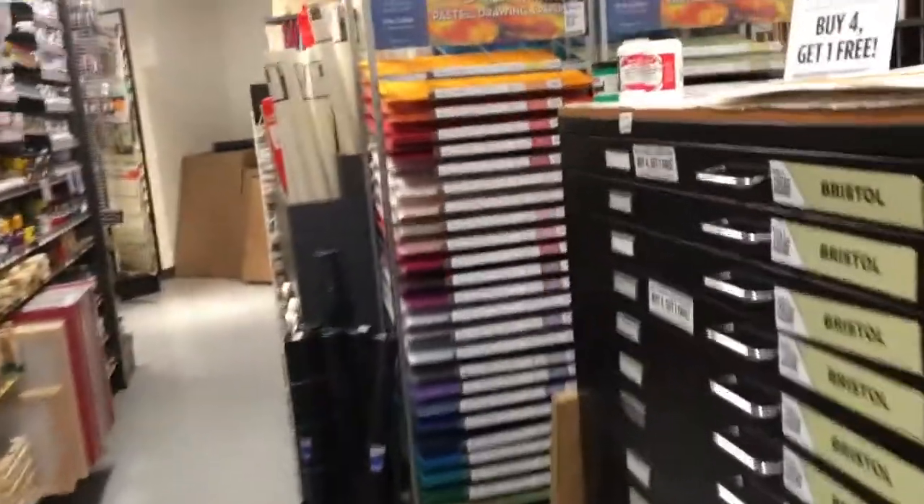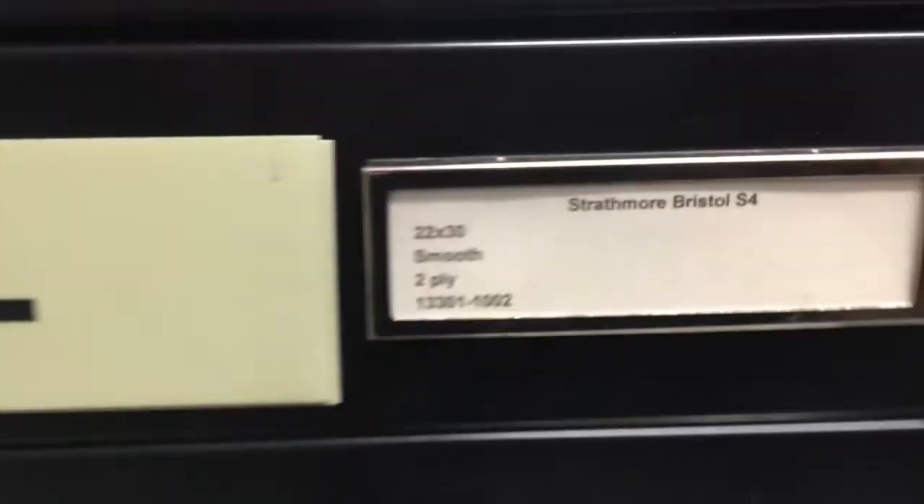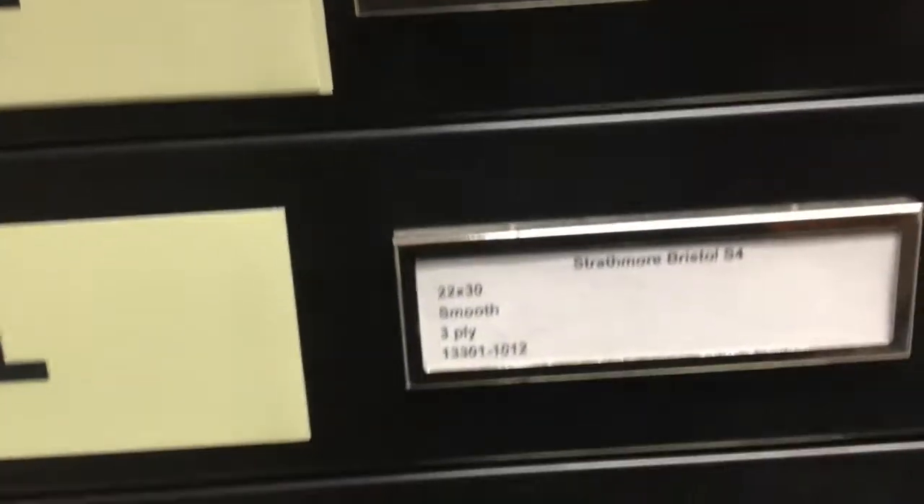They have large Bristol paper organized by drawers — I like that. And there's an assortment of acrylic paints here.